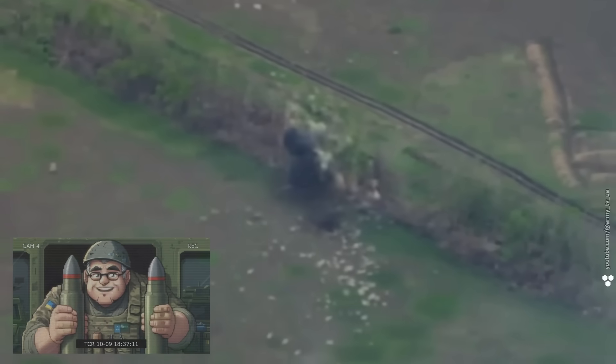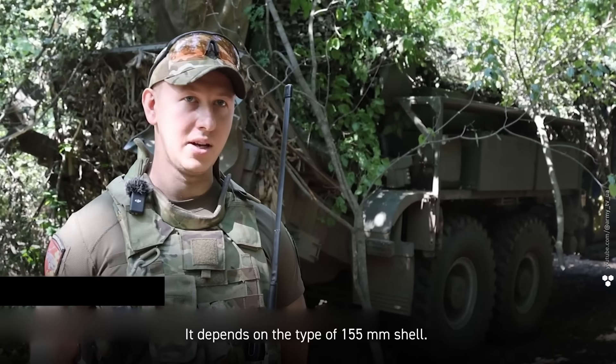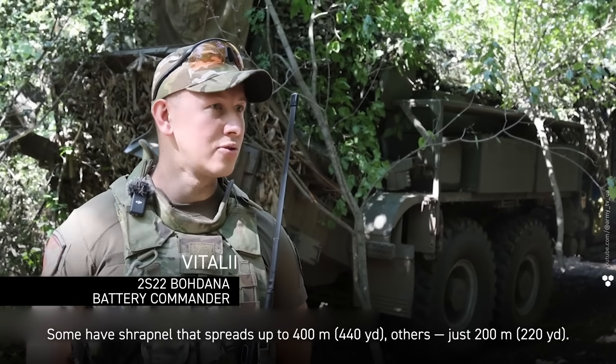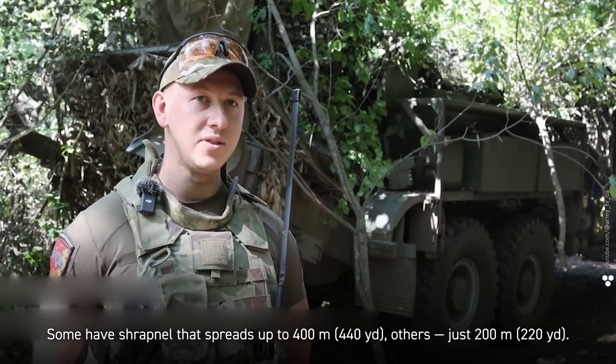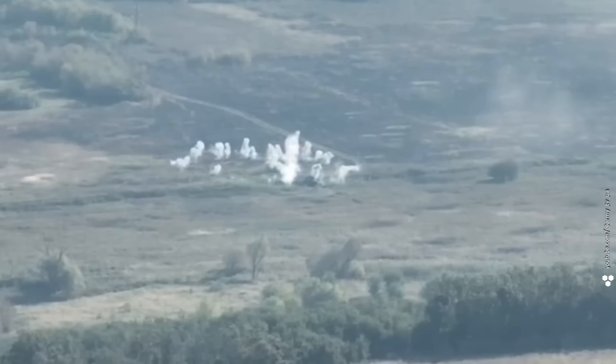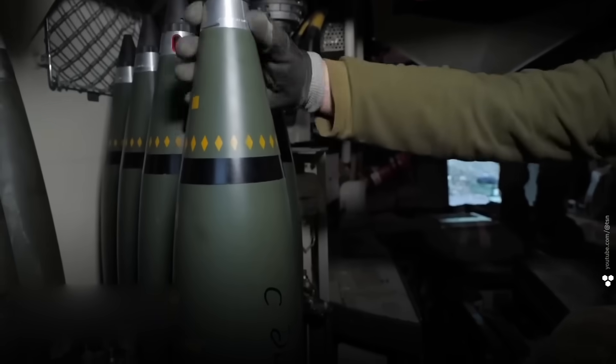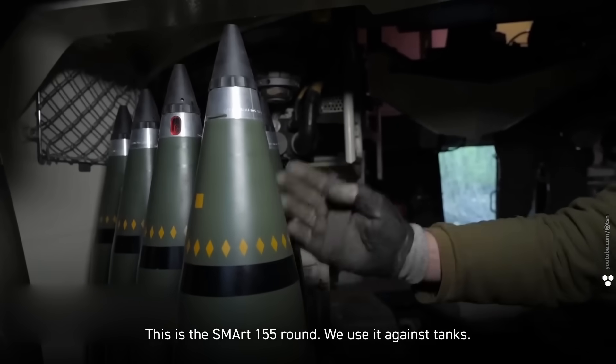When it comes to wiping out infantry spread out in tree lines or brush, there's nothing better than DPICM. That's why in the Russo-Ukrainian war both sides use them. Their kill radius depends on the type of 155-millimeter shell — some have shrapnel that spreads up to 400 meters, others just 200. Not bad at all.